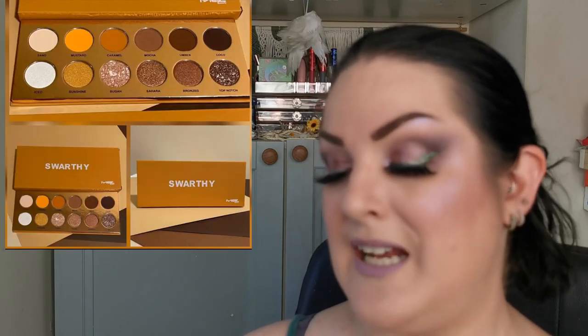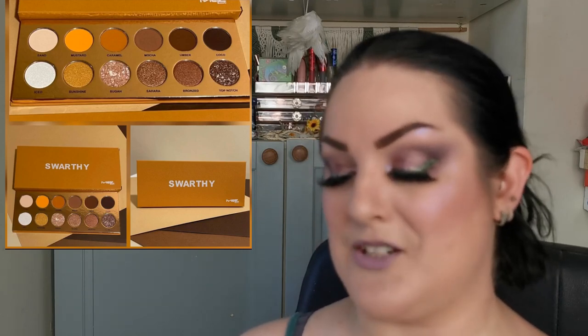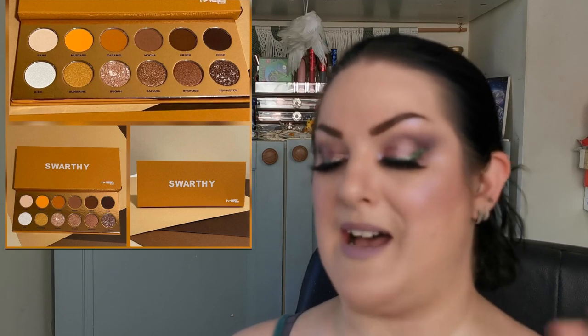Next is Mez Beauty — they've revealed their new palette called Swarthy, coming June 30th. It's a beautiful, really warm-toned neutral palette that makes me think of the desert. It will retail for $26 US, featuring six buttery mattes and six shimmery shimmers — perfect for all seasons. The top row is all mattes and the bottom row shimmers. Let me know what you guys think and if this is something you're going to be picking up.